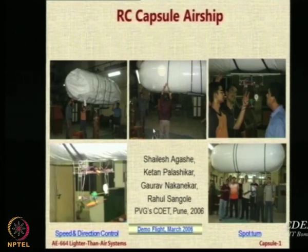Some of them came back again the next year for their BTEC project. For the BTEC project they made this capsule airship — basically nothing special about it except that the shape is like a capsule.